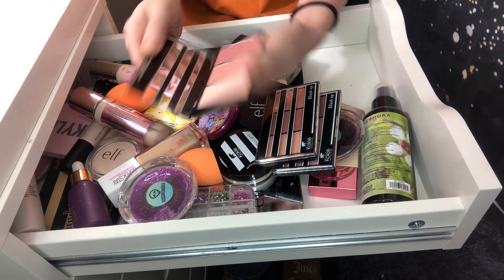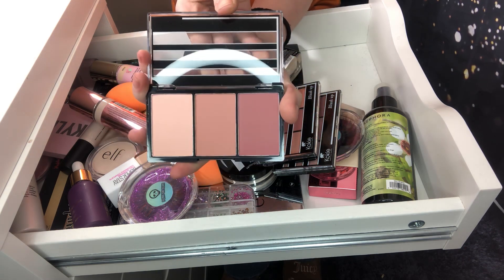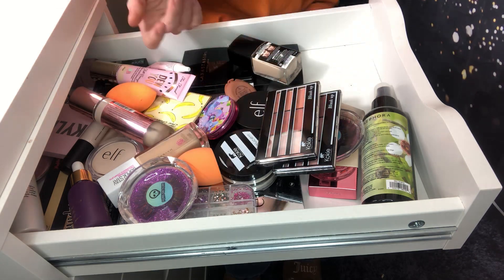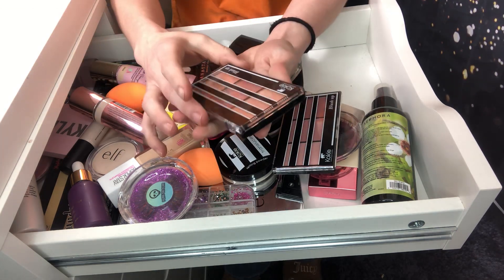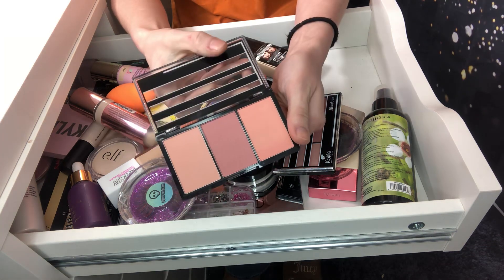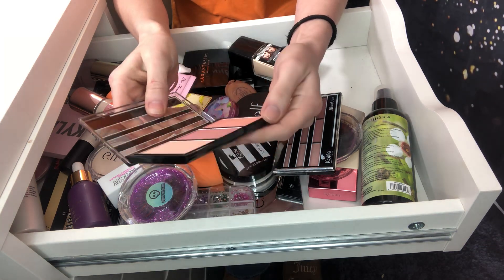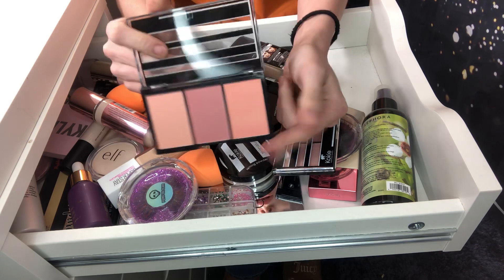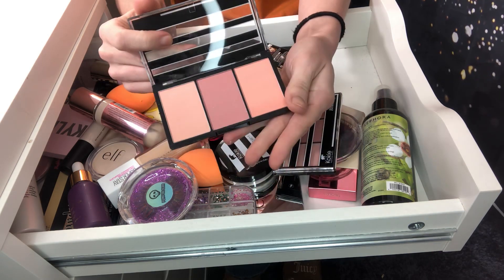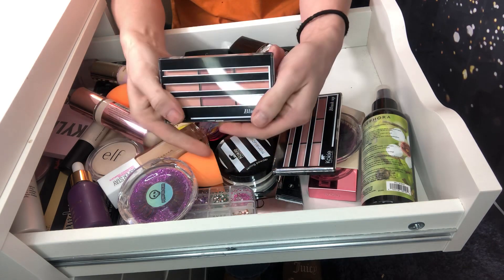Then BL752, rose glow, which can double as bronzers. Then BL753 — I'm actually going to declutter this one because I've never used it and it's a little too dark. So I think I'm going to get rid of this one.